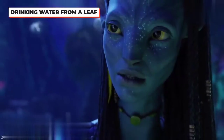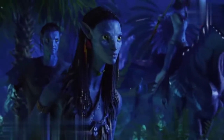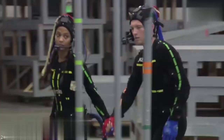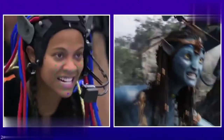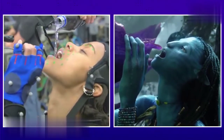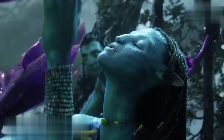Neytiri lives a pretty unique lifestyle as one of the Navi on the planet of Pandora. One of the things we see Neytiri partake in is drinking water from a leaf. Because director James Cameron loves to rely on technology innovation, the way the scene was filmed without CGI may surprise you. Zoe Saldana was required to work with a grey plastic contraption to model as the leaf, while holding a water bottle covered in duct tape to simulate water. We guess that's why they call it movie magic.